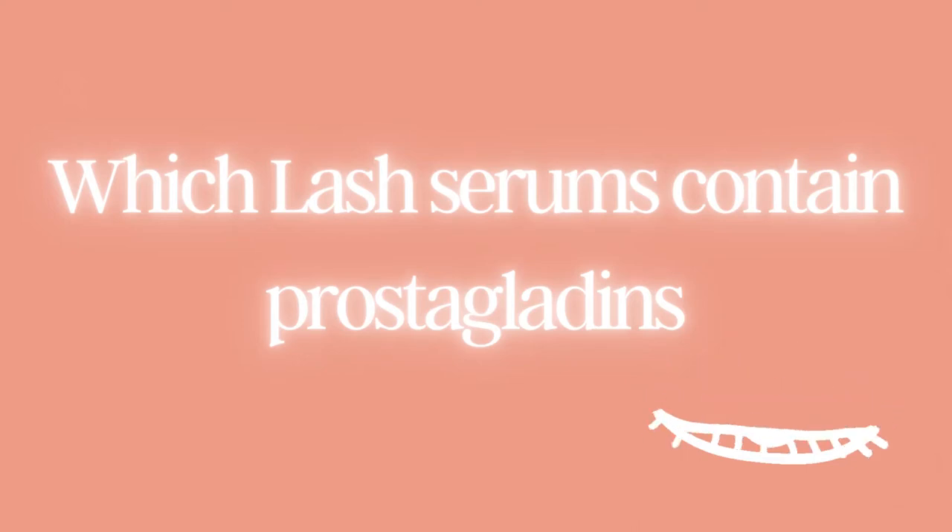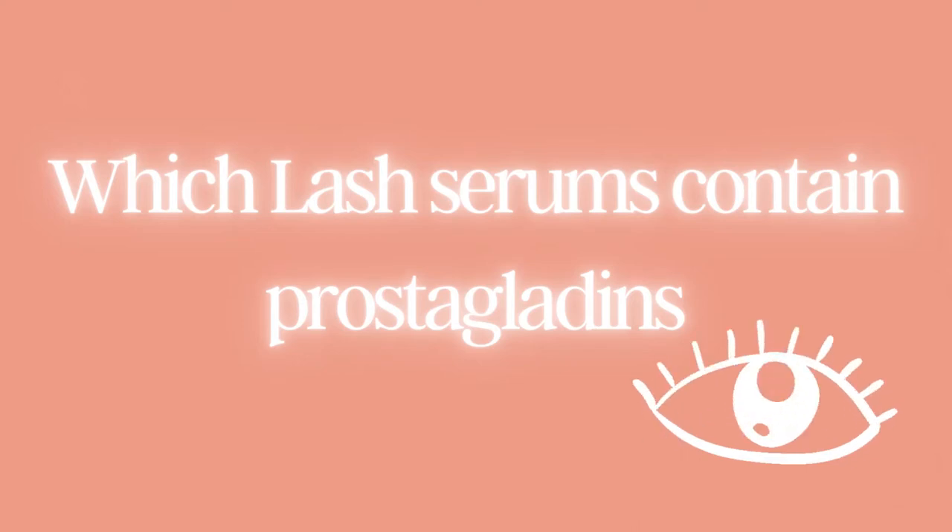Hey lash lovers, welcome to our Divine Lashes V blog. So you decided you wanted to try a lash serum and started to do some research and came across an ingredient called prostaglandin, and now you're a little hesitant about using it just because you don't know what they are and what they do.